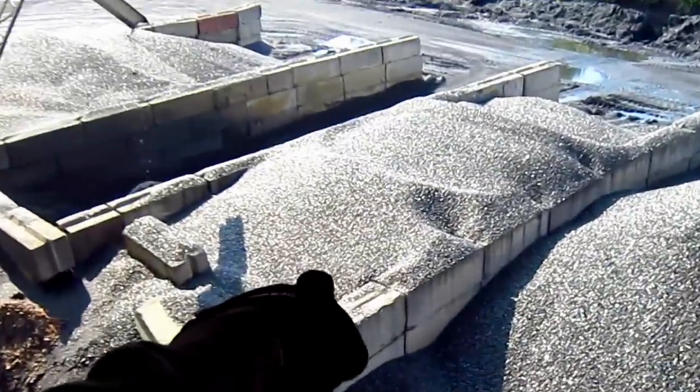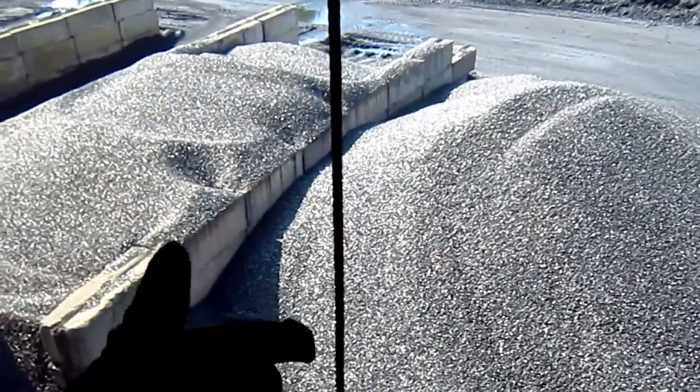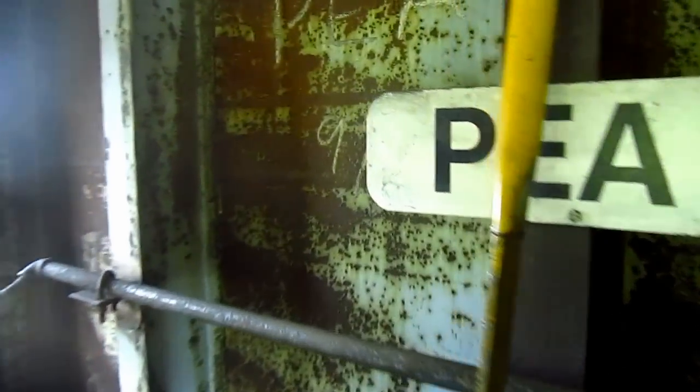You can see some other prepared products out in front of the plant, and there are more sizes of coal out in the stockpile yard. Now let's take a look at the different sized coals that this plant produces.